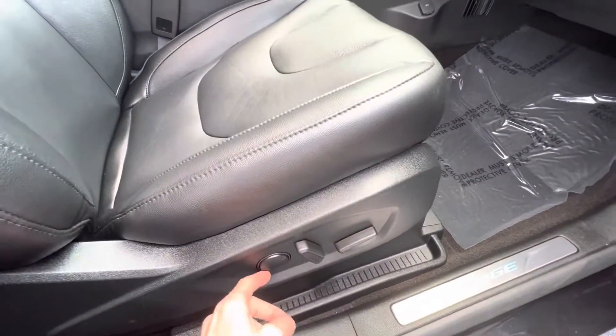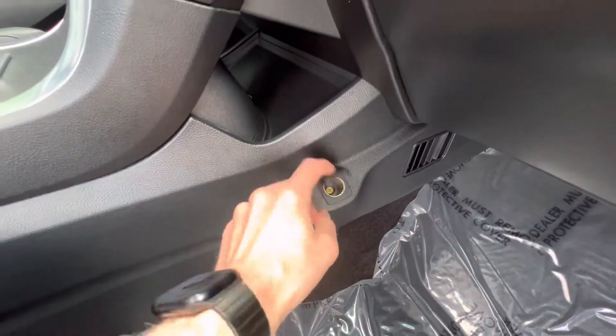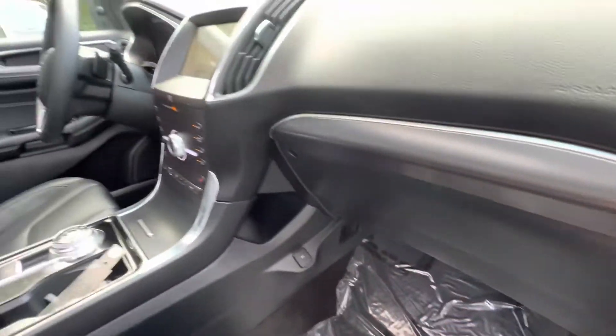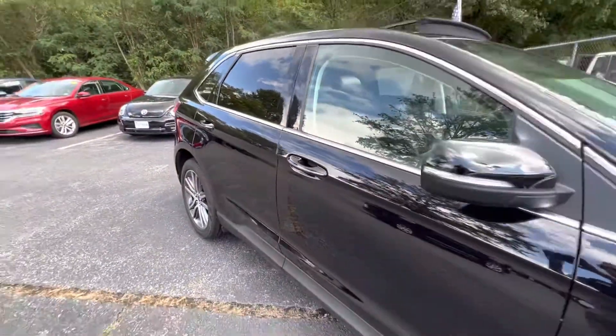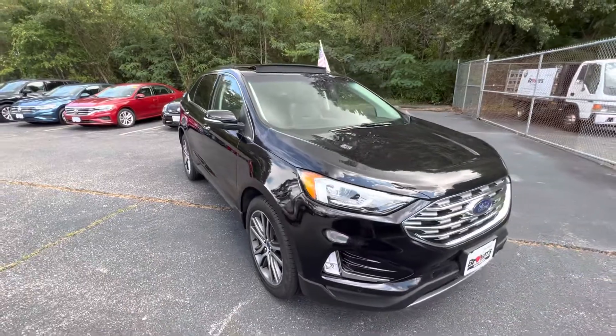Power passenger seat with lumbar support. You also have another 12-volt down here. Great size glove compartment as well. Come down to Browns Volkswagen and come check out the 2020 Ford Edge.